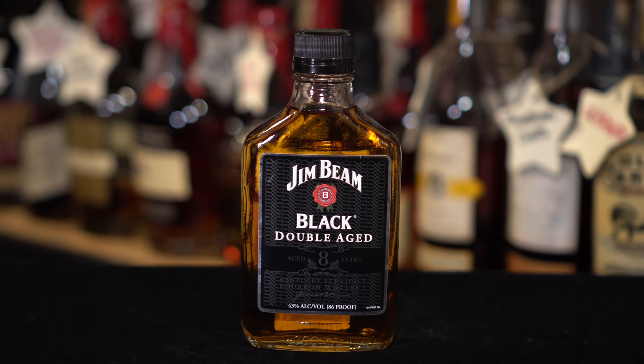The first thing Justin got me was actually a gift to the channel: an eight-year-aged Jim Beam Black double-aged — a tiny little bottle. Justin said this is an absolutely amazing bottle; he had one, opened it up, and thought it was fantastic. There's no size printed on it, which is interesting. Anyway, hopefully it's great — thank you so much, Justin.